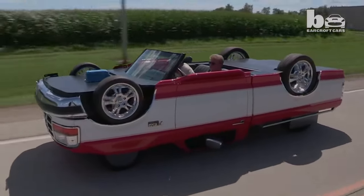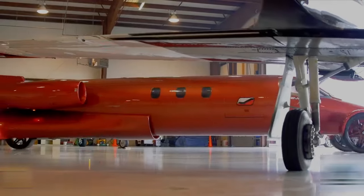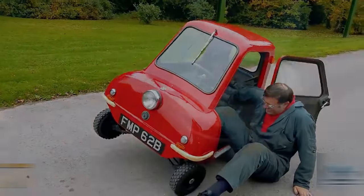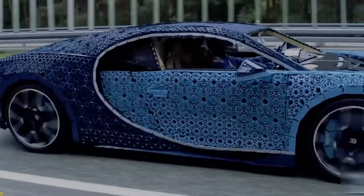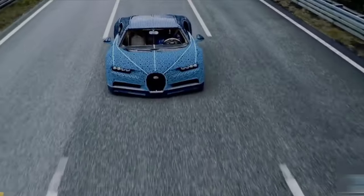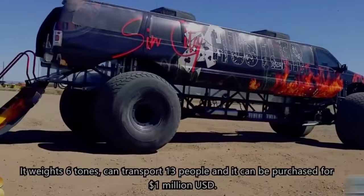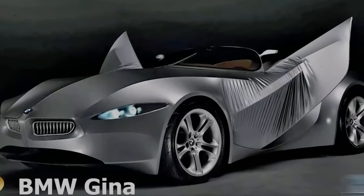What do you get when you combine a car with a plane or with the old big phone? You get some of the most weird and wonderful cars ever created. These cars are not your ordinary vehicles — they are the result of human creativity and curiosity. Some of them are fast, some of them are small, and some of them are just plain bizarre. In this video, I will show you the 7 most strangest cars ever made.